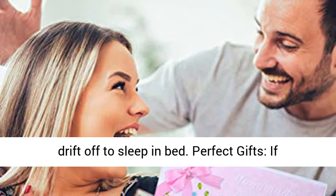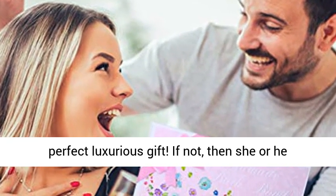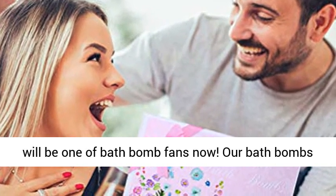Perfect gifts — if someone is already a bath bomb fan, this is the perfect luxurious gift. If not, then she or he will become one of the bath bomb fans now.